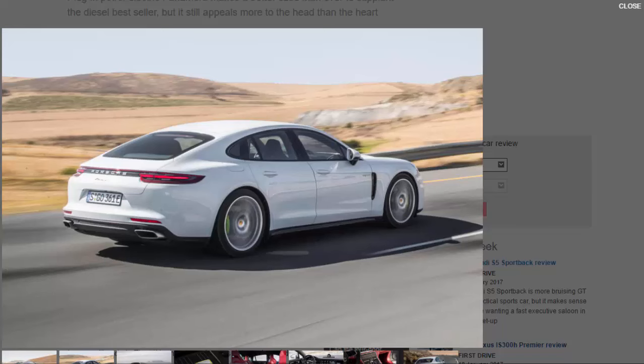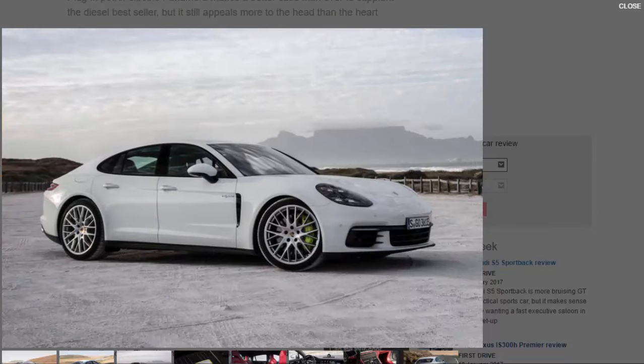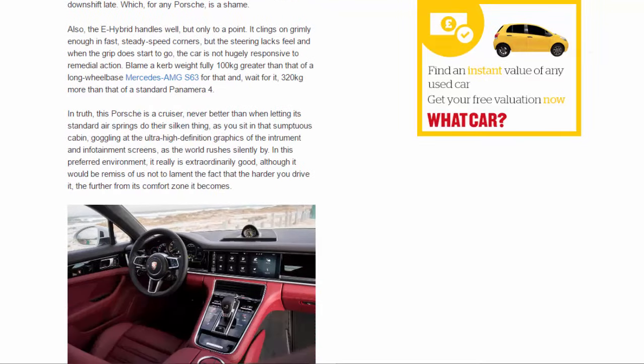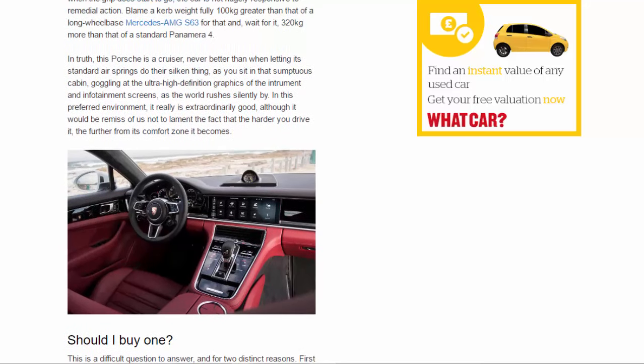The e-hybrid handles well, but only to a point. It clings on grimly enough in fast, steady-speed corners, but the steering lacks feel, and when grip does start to go the car is not hugely responsive to remedial action. Blame a kerb weight fully 100kg greater than a long-wheelbase Mercedes-AMG S63 — and 320kg more than a standard Panamera 4. In truth, this Porsche is a cruiser, never better than when letting its standard air springs do their silken thing as you sit in that sumptuous cabin, goggling at the ultra-high-definition graphics of the instrument and infotainment screens as the world rushes silently by.